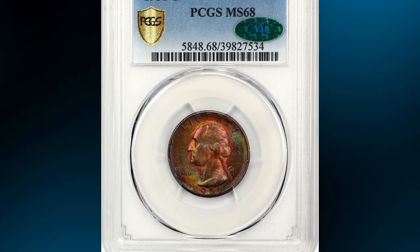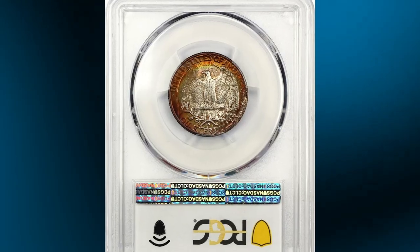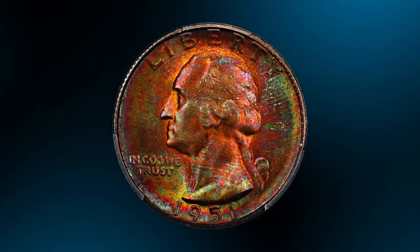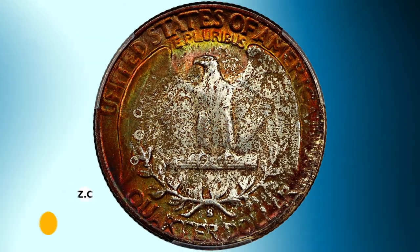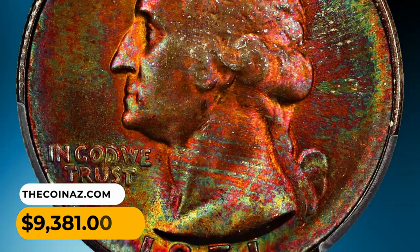Number 8: The 1951-S Washington Quarter in MS68 condition. Satiny luster is interrupted by rich rainbow tones spanning the obverse and framing the central devices on the reverse. The strike is boldly executed throughout and the eye appeal is fantastic. CAC-approved for quality. It ended up selling for $9,381.